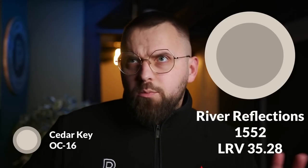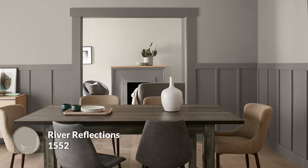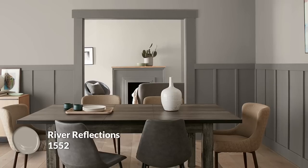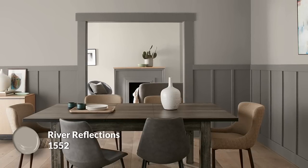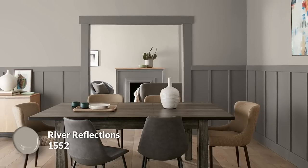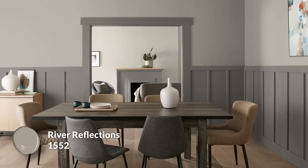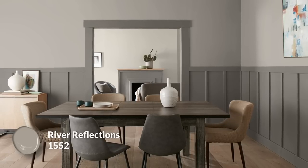The first color is River Reflections, which is interestingly described as a cool brown hue. Cool brown — you don't often hear that. It's a deepening of that slight taupe nuance within Cedar Key, although taken to a much deeper level with a 35 LRV. That's a lot darker. This may be darker than some of you would be comfortable going with in the larger parts of your home, but don't be shy to consider it for places like bedrooms, the living room, or an office.